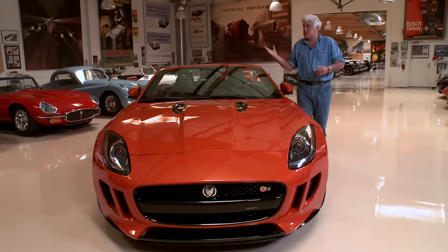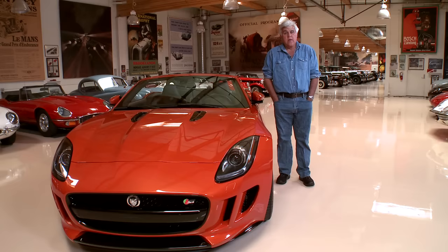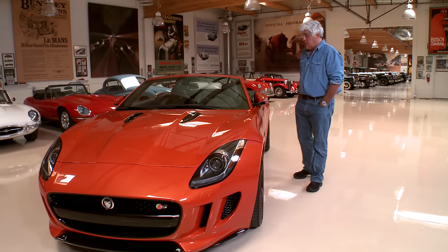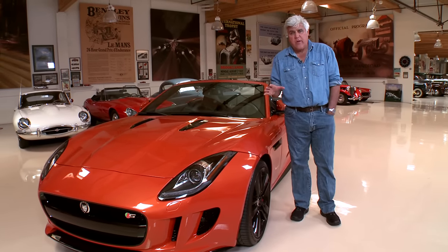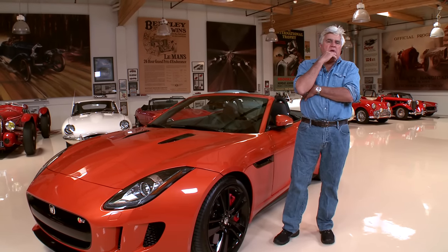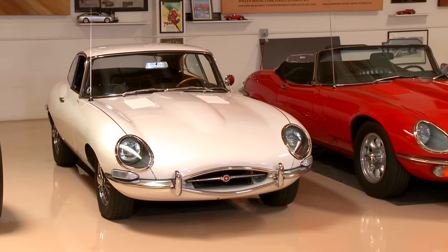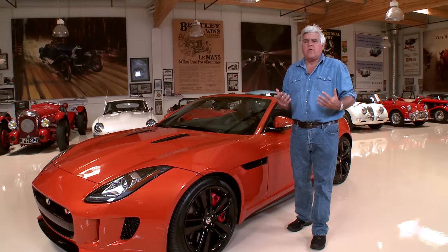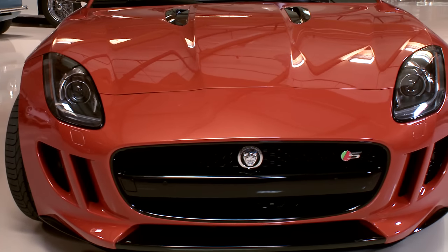Welcome to another episode of Jay Leno's Garage. We're here in the Jaguar section of my garage. We've probably done more videos with Jags than almost any other car, and this is the new Jaguar F-Type. I have to admit, I was a little scared, a little leery when I heard this car was coming out because I thought maybe it'll be a little too SLE, a little too country club. I remember the last time in the mid-70s when they came out with that long Jag, the big XJS, and then the coupe version. It didn't really capture the essence of the E-Type — it wasn't a real sports car. It was more of a boulevard cruiser, and that was my fear with this. Well, I could not have been more wrong, because this is a fantastic sports car.